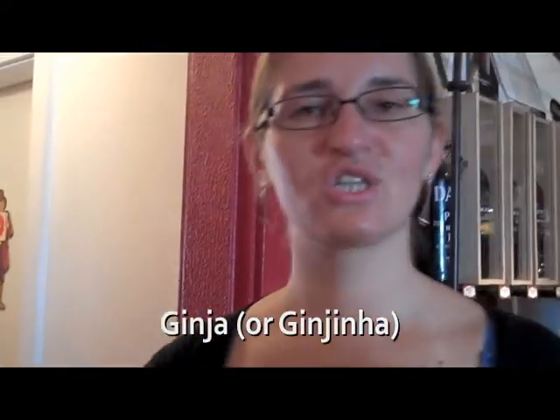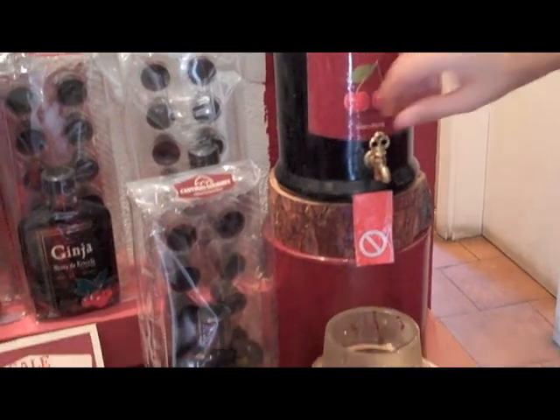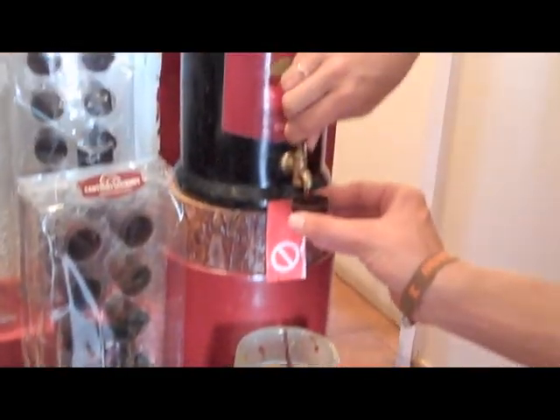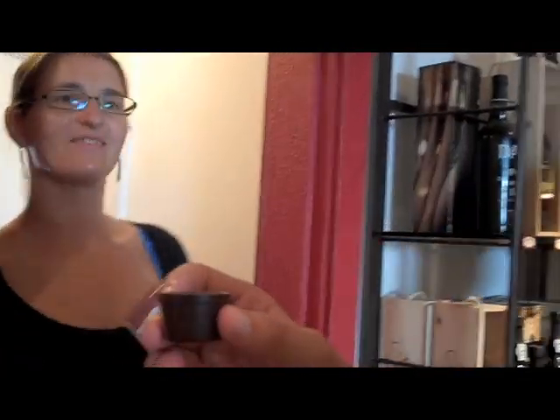Ginjinha — it's a sour cherry liqueur. It's a very typical Portuguese liqueur and it's very good in a chocolate cup, because you drink half and then it mixes with the chocolate in your mouth. So half first and then the whole thing.